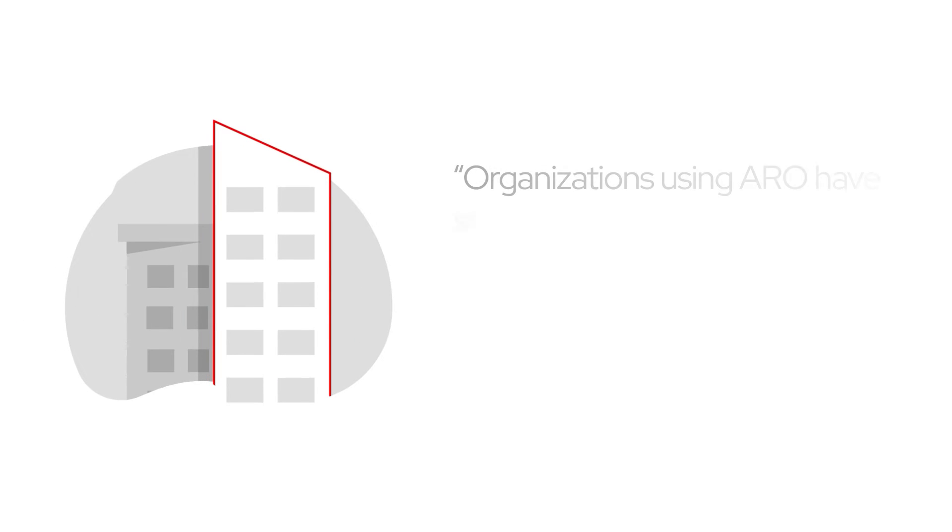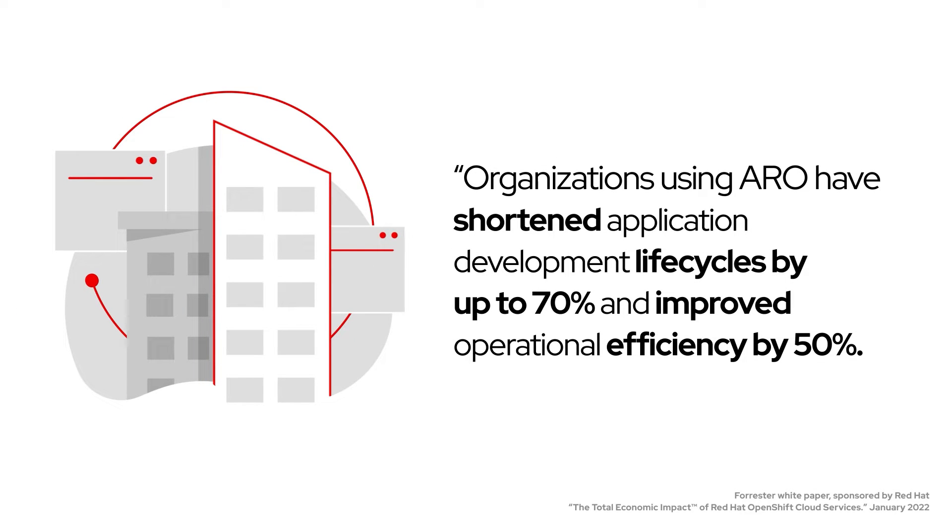Shorten development life cycles, achieve greater operational efficiency, and enjoy a consistent user experience across your hybrid cloud deployment.